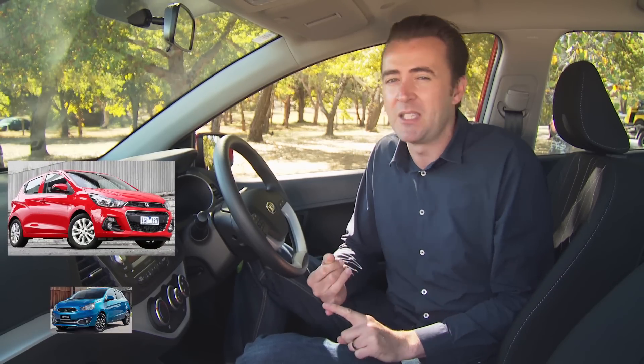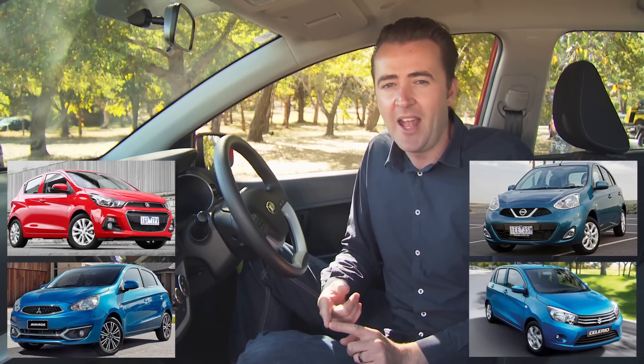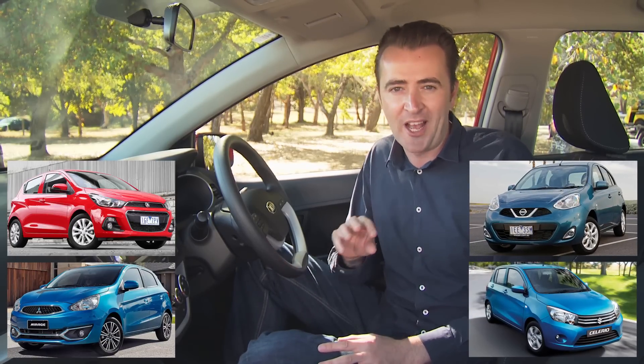So what do you need to know? Well, the Picanto is smaller than the Kia Rio or a Holden Barina. It actually lives in what's called the micro car segment, so it's up against the likes of Holden's Spark, Mitsubishi's Mirage, Nissan's Micra and the Suzuki Solario, and it competes really well with those cars on price.